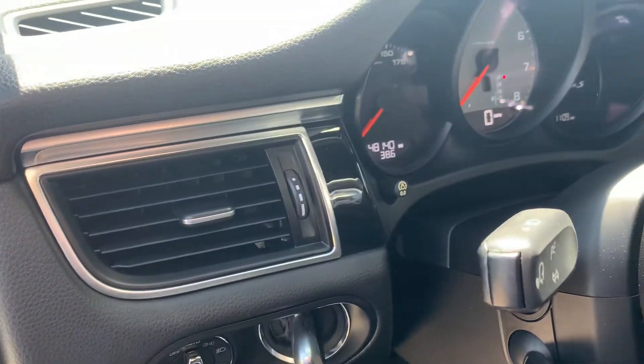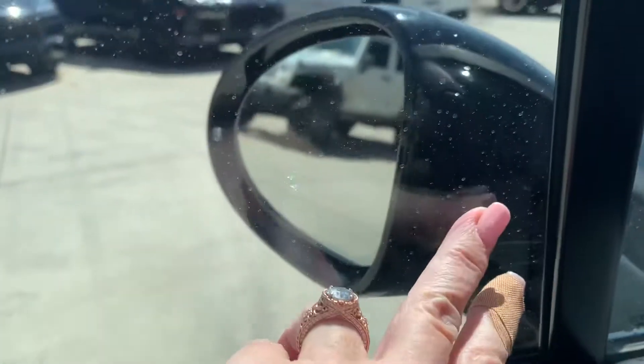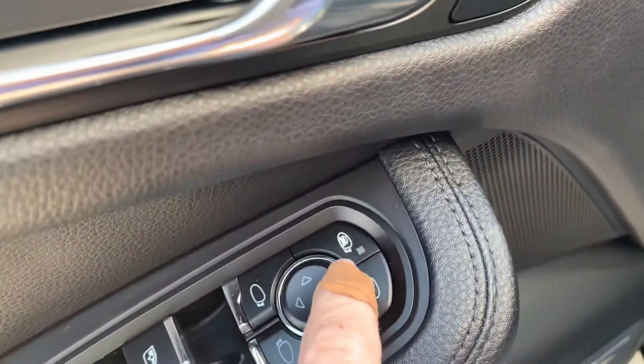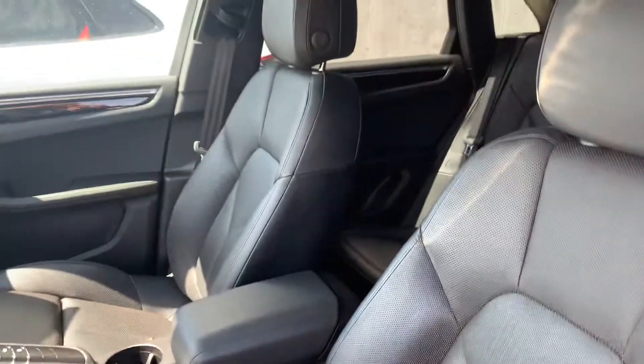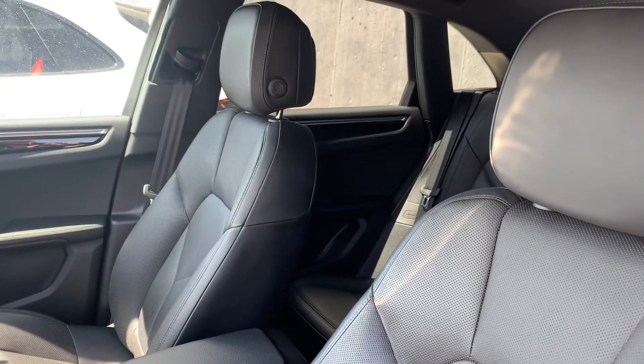48,140 miles on the odometer. It does have keyless entry. You do have an electronic steering column right here, so you can adjust it there. Very nice. It does have blind spot monitoring, as you can see right there. Please forgive my band-aid — it may or may not have been an incident, it's fine. I'm going to turn it on for you next.